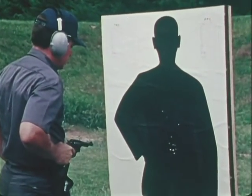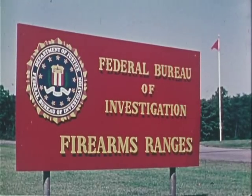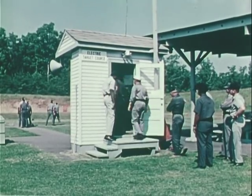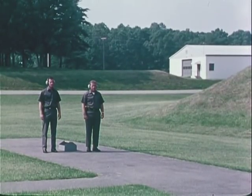After close combat training, you should fire groups like this. Without it, the records show many instances of clean misses in close combat situations, and all too often you get no second chance. To provide a practical and competitive exercise in close combat, the FBI firing ranges in Quantico, Virginia have constructed a prototype dueling course.